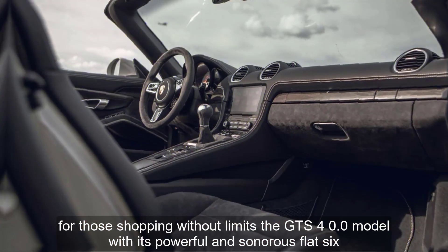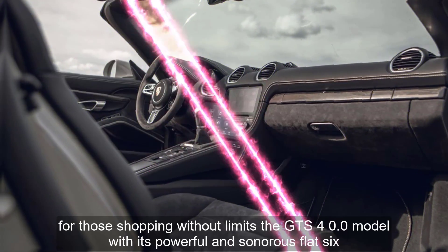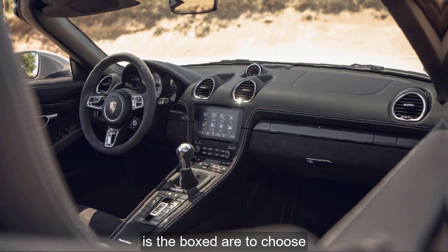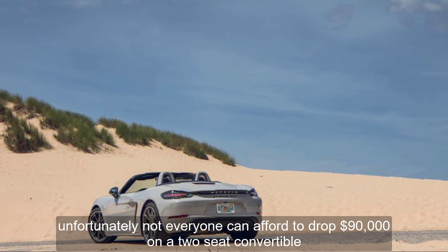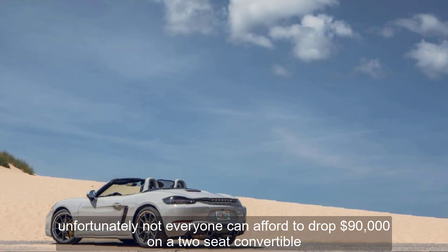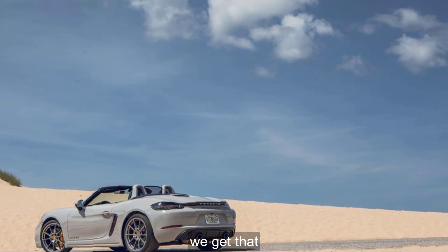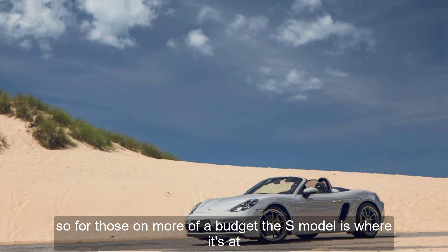For those shopping without limits, the GTS 4.0 model with its powerful and sonorous flat-six is the Boxster to choose. Unfortunately, not everyone can afford to drop $90,000 on a two-seat convertible — we get that. So for those on more of a budget, the S model is where it's at.